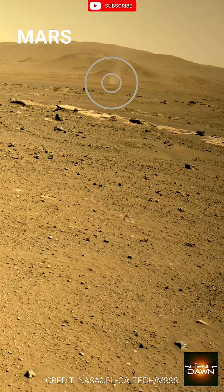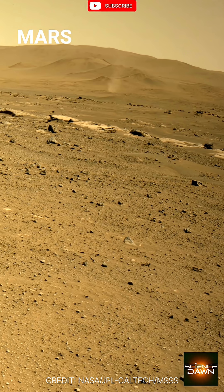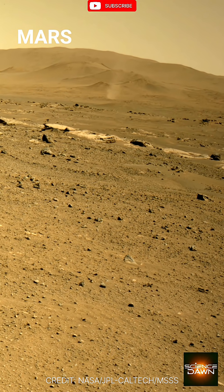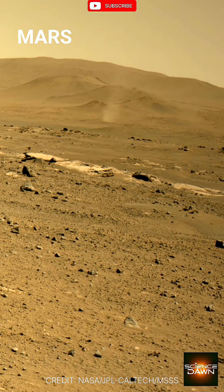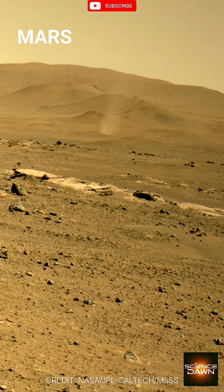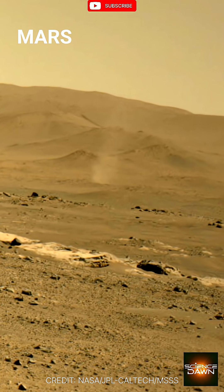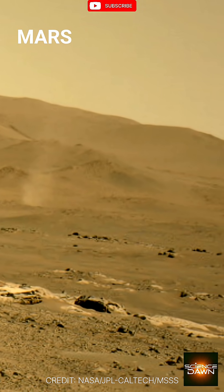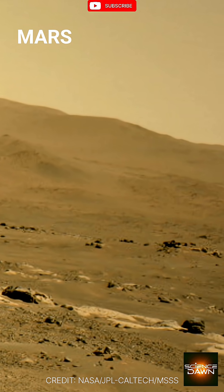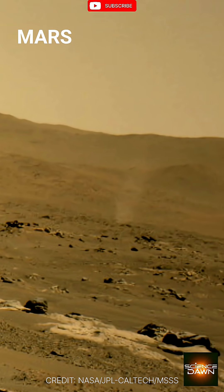Our journey to the dusty plains of Mars begins with a closer look at a Martian dust devil. These swirling columns of dust and sand are a common sight, a dynamic feature of the red planet's landscape. Driven by temperature differences, these vortices help shape the Martian atmosphere. As we pan across the terrain, another comes into view, its plume rising against the ancient hills.